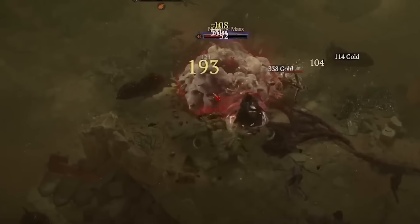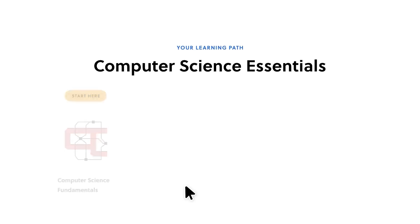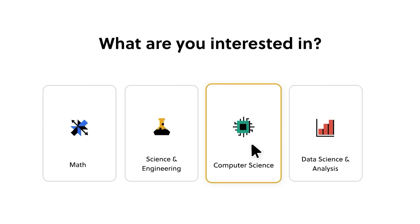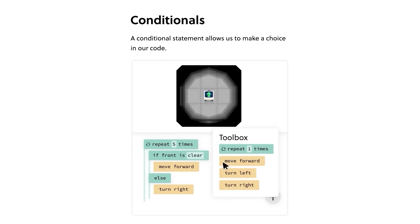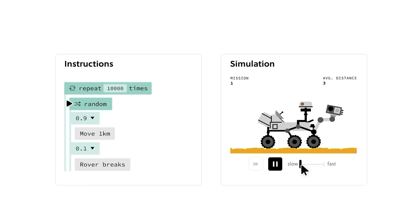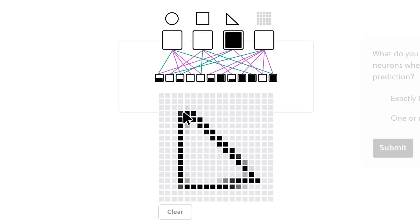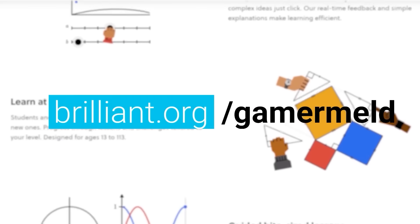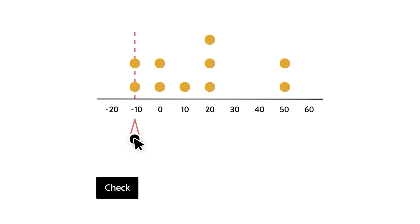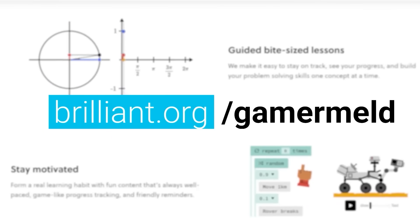But first, a word from today's sponsor, Brilliant. As gamers, we talk a lot about leveling up in games, but when you want to level up your brain, Brilliant is the place to go for learning anything in the STEM field. I've learned some deep stuff about memory, neural networks, and more. They use fun puzzles to get you engaged and doing the problems yourself — it's learning by doing. Visit brilliant.org/gamermeld for a 30-day free trial, and get 20% off the annual premium.